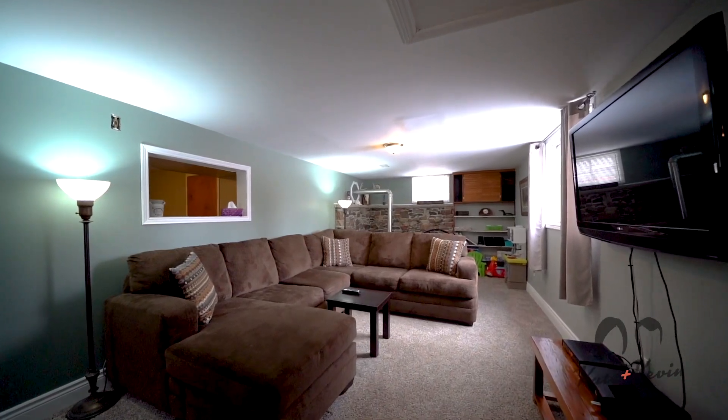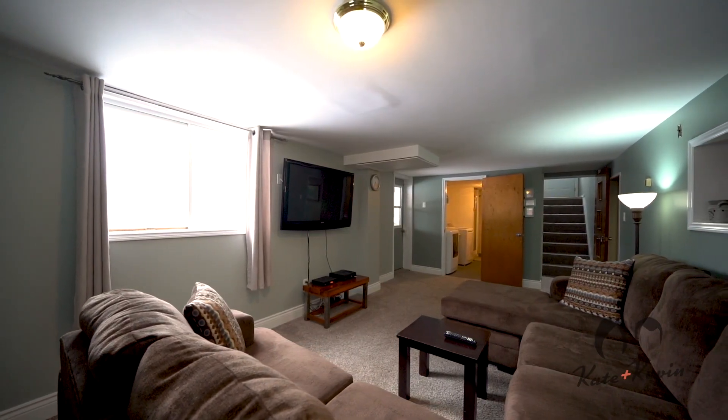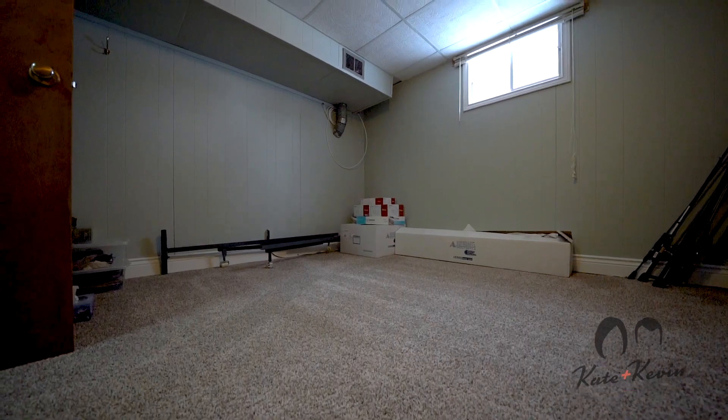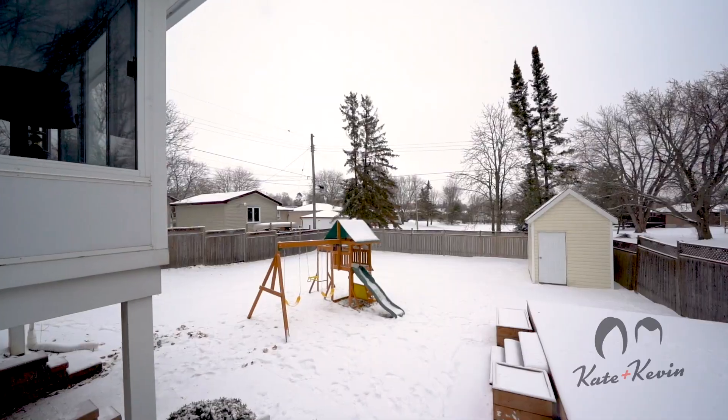Looking for bonus space? You'll appreciate the cozy family room in the basement as well as an extra bedroom. If you're looking for income potential, the side-split entrance as well as basement walkout provide loads of opportunity.